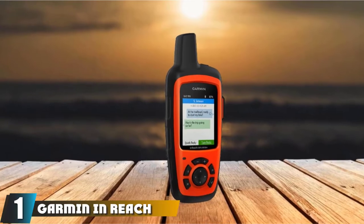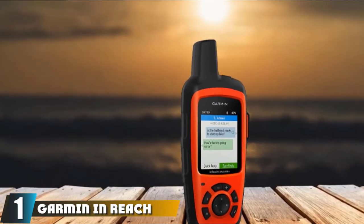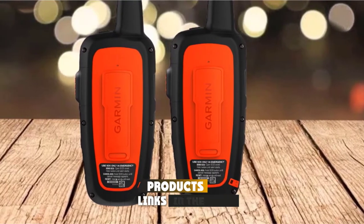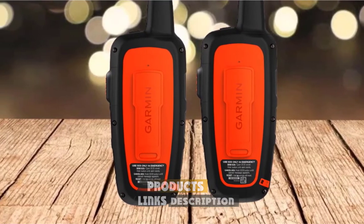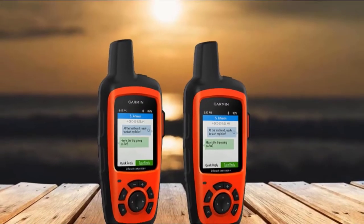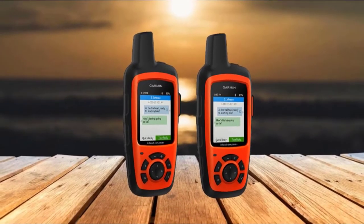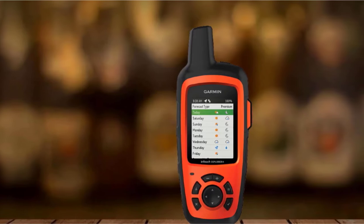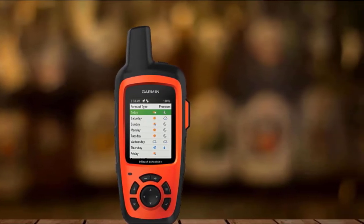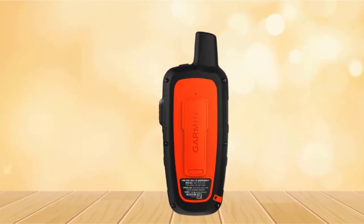At the first position of our list, we have the Garmin inReach Explorer Plus Handheld Marine GPS. In addition to being a top-notch GPS tracking device, it is also a satellite communicator. It will allow you to send and receive text messages even where cell phone networks don't work. You will also be able to request marine weather reports and send an SOS message to the Coast Guard in the event of an emergency. The Explorer Plus also has an incredible 100-plus hours battery life.